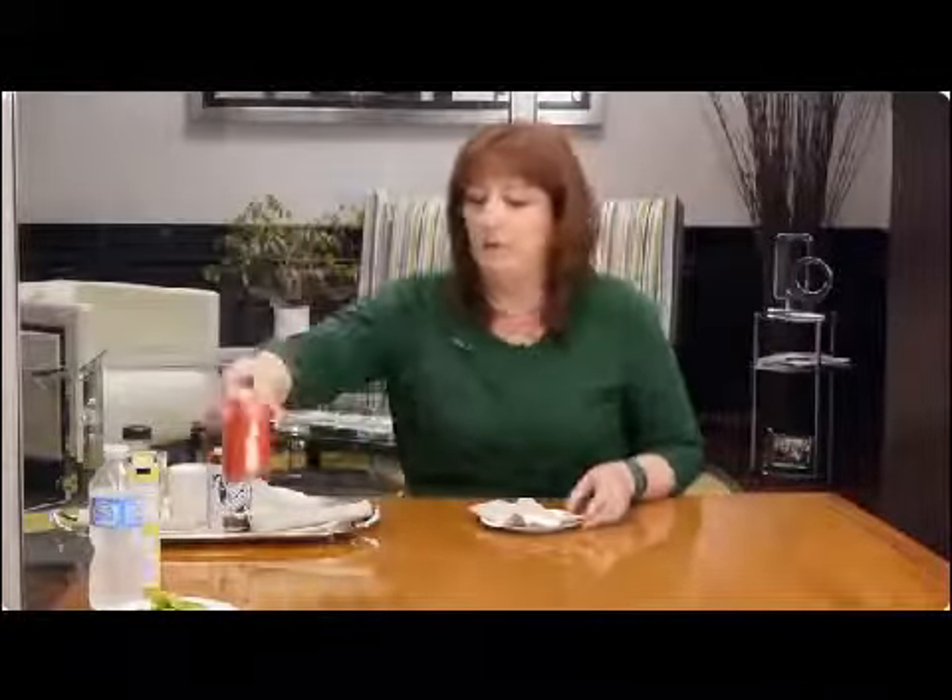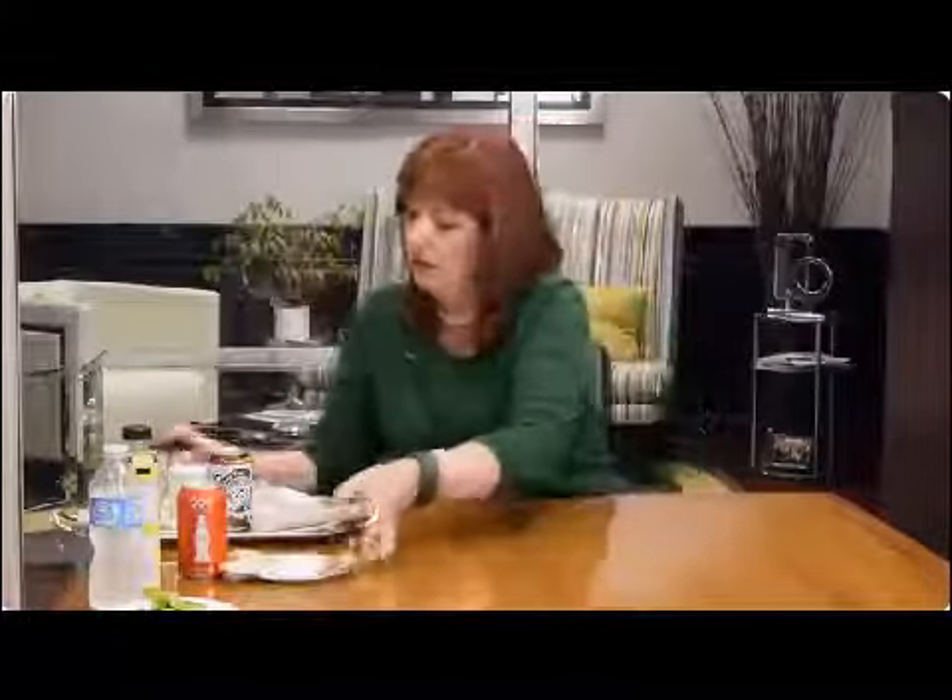If you read the ingredients on the back, you'll see that sodas can have up to 39 grams of sugar. That is the equivalent of about 10 to 12 teaspoons of sugar. We know that Americans consume a lot of sugar today — the average American consumes a whole cup of sugar a day. And sugar can spike your blood sugar levels, leave you hungry, and is not necessarily diabetic friendly.